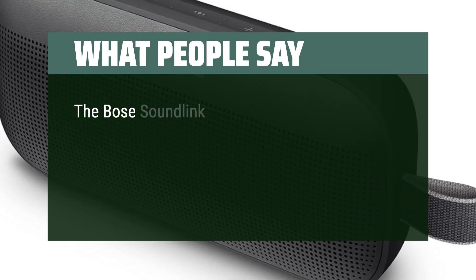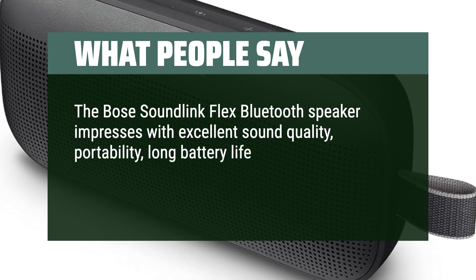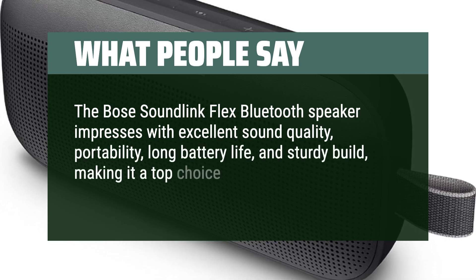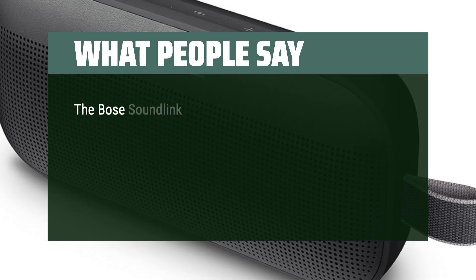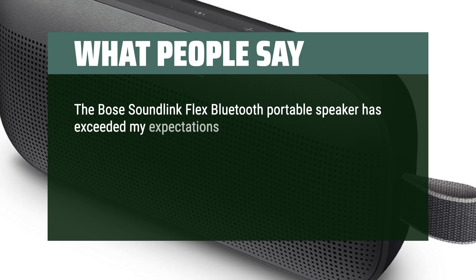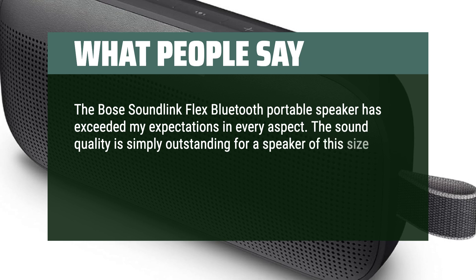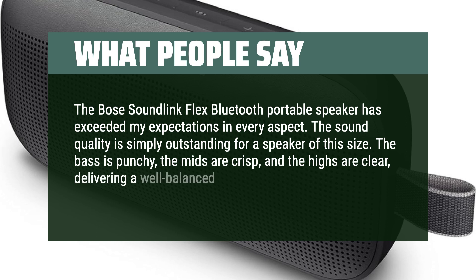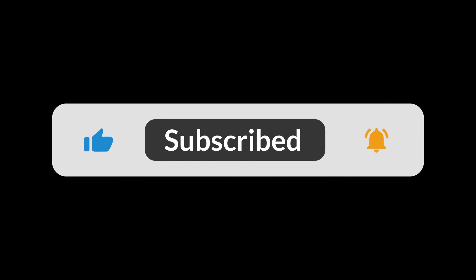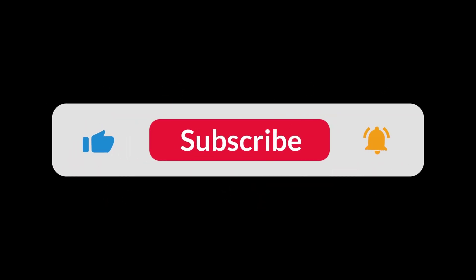What people say: The Bose SoundLink Flex Bluetooth speaker impresses with excellent sound quality, portability, long battery life, and sturdy build, making it a top choice for both indoor and outdoor listening experiences. The Bose SoundLink Flex has exceeded my expectations in every aspect. The sound quality is simply outstanding for a speaker of this size. The bass is punchy, the mids are crisp, and the highs are clear, delivering a well-balanced and immersive audio experience. You can find the Amazon purchase link in the description below. Thanks for watching.